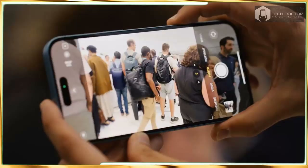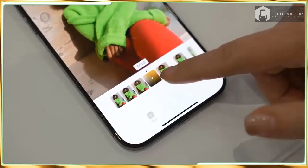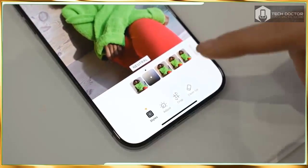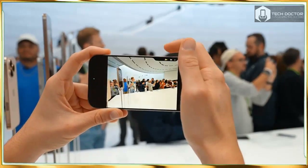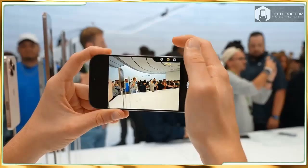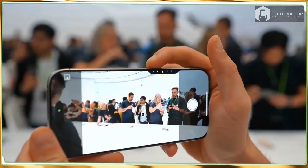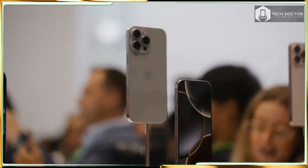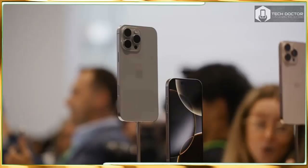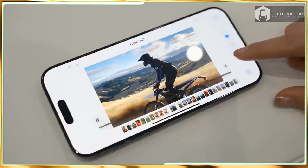The iPhone 16 Pro and 16 Pro Max are bigger than their predecessors, but not overwhelmingly so — that's because Apple managed to trim the bezels way down. In fact, these are the slimmest borders on an iPhone yet. I put the 6.9-inch iPhone 16 Pro Max and 6.7-inch iPhone 15 Pro Max side by side and the new iPhone was only marginally bigger. However, some people may prefer the 6.3-inch iPhone 16 Pro because it achieves that nice middle ground of device size versus display size.